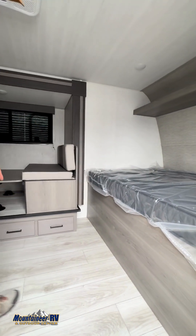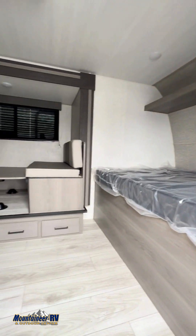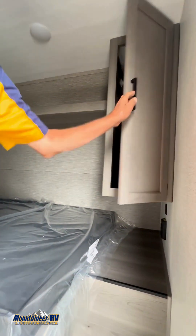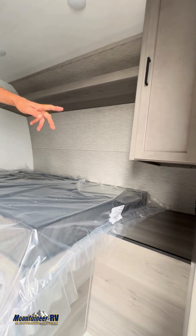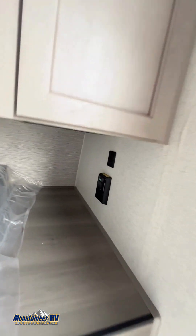You've got your queen bed here. That's your table that turns into a bed, and a good amount of storage above the bed. Good-sized closet with hangers. You've got power outlets over here and USB chargers right by the bed.